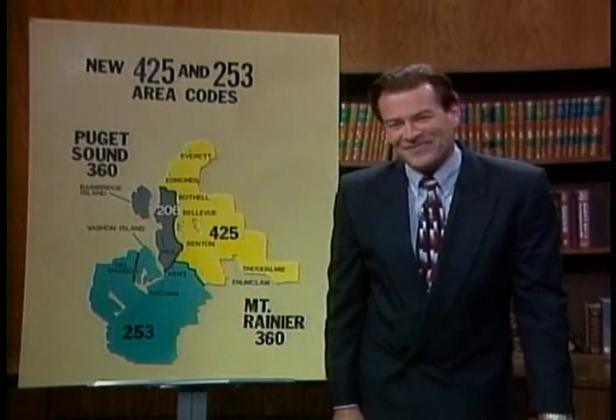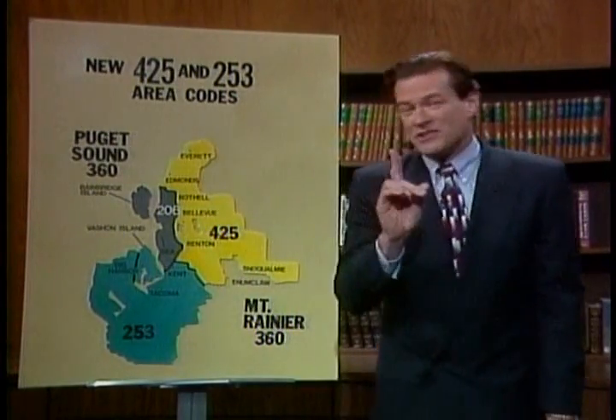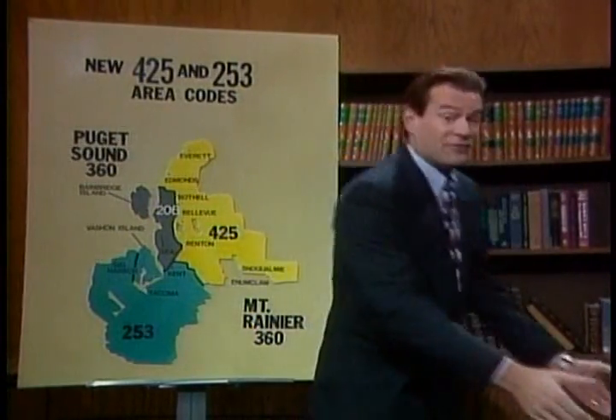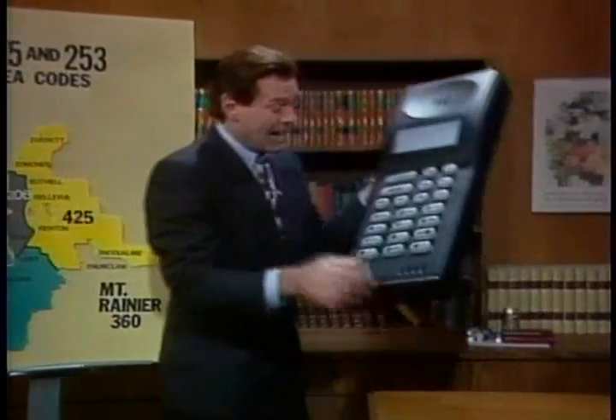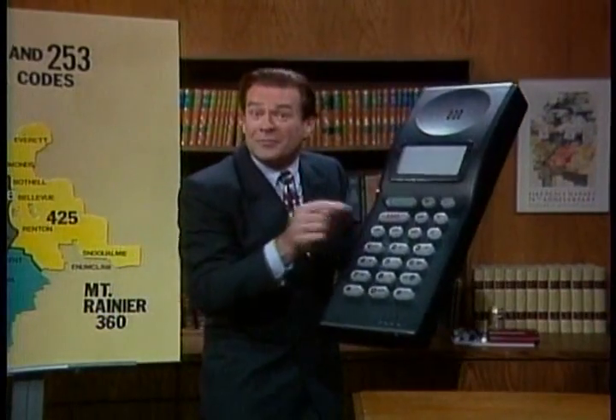Did I hear you right? All of a sudden we have to dial a one before every call? You know, I may have made this sound a lot harder than it is. Remember, use the new area codes, and if it was long distance before, then you dial a one right here. And if not, then don't dial that number right there, okay?